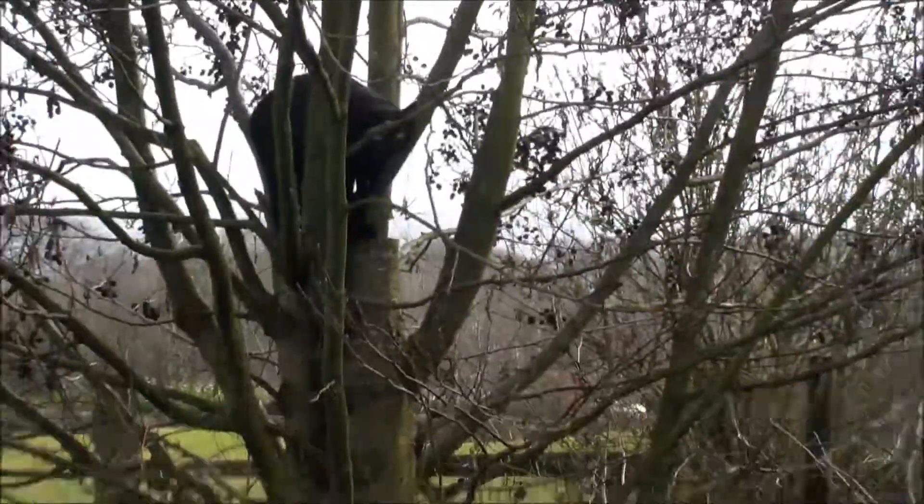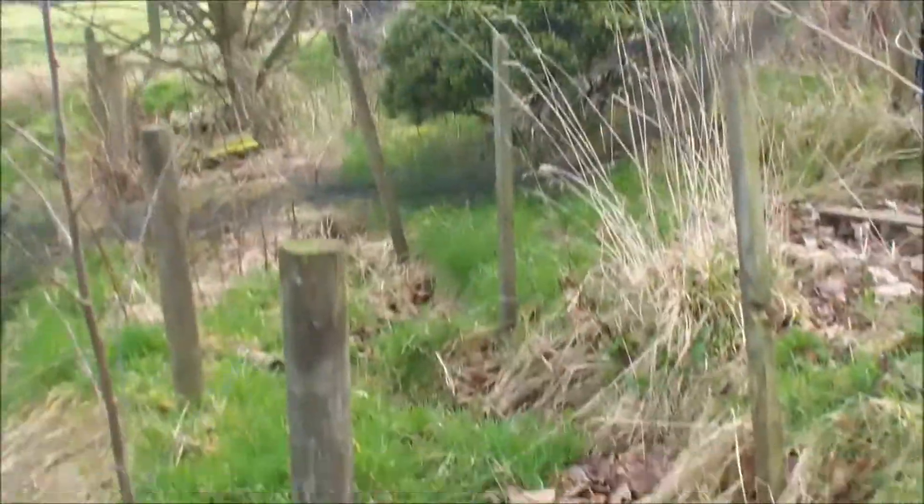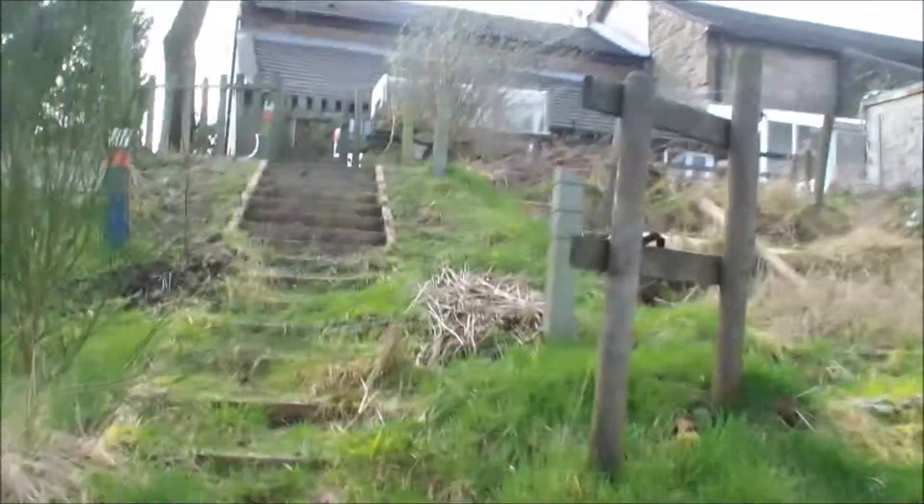Very nice puss. That bush is going to come out — I might put that bush in the front and clear all this stuff here. So that's the plan for today.